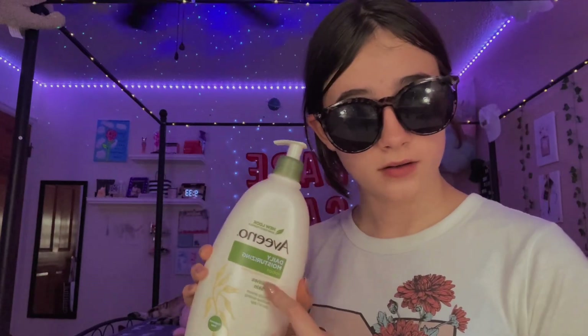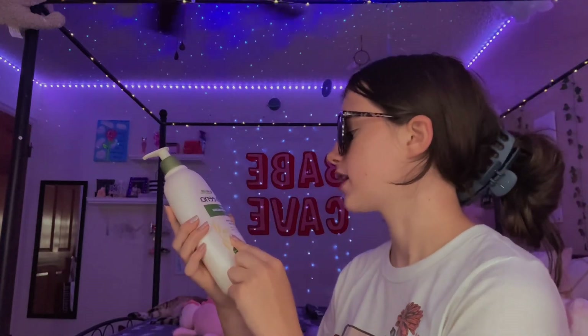My last lotion recommendation is the Aveeno Daily Moisturizing Lotion — it nourishes dry skin and is fragrance free if you prefer that. There's also a lavender version. Next up, hand sanitizers: really any hand sanitizer works, but I recommend Bath and Body Works ones. My top three picks are Champagne Toast, Poppy, and Flannel, though Flannel and Poppy may be seasonal.